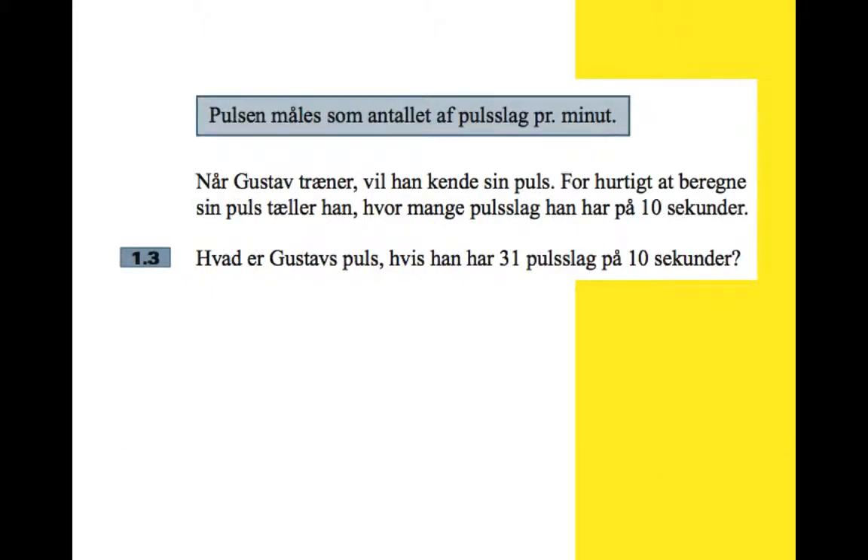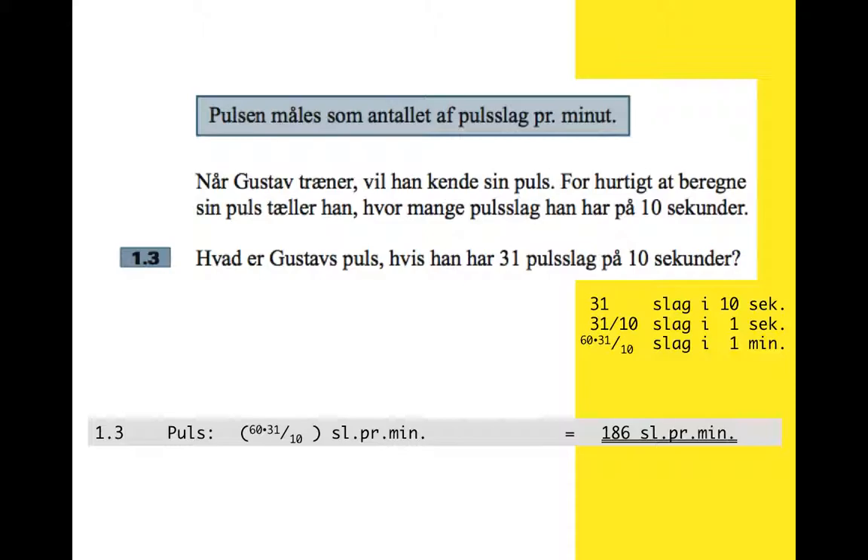Part three: your pulse is measured as the number of beats per minute. When Gustav trains he wants to know his pulse. To quickly calculate his pulse, he counts how many beats he has in 10 seconds. What is Gustav's pulse if he has 31 beats in 10 seconds? On rough paper: 31 beats in 10 seconds, so 31 divided by 10 beats in one second, then multiply by 60 to find how many beats in one minute. That works out to 186 beats per minute, so his pulse is 186.